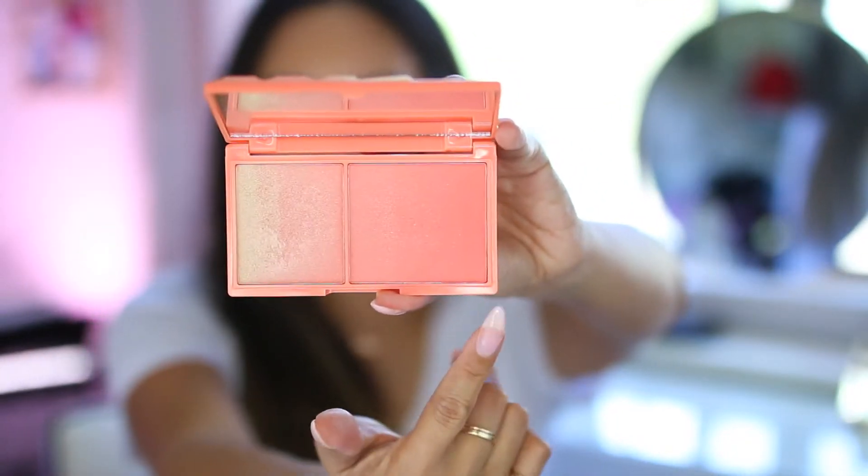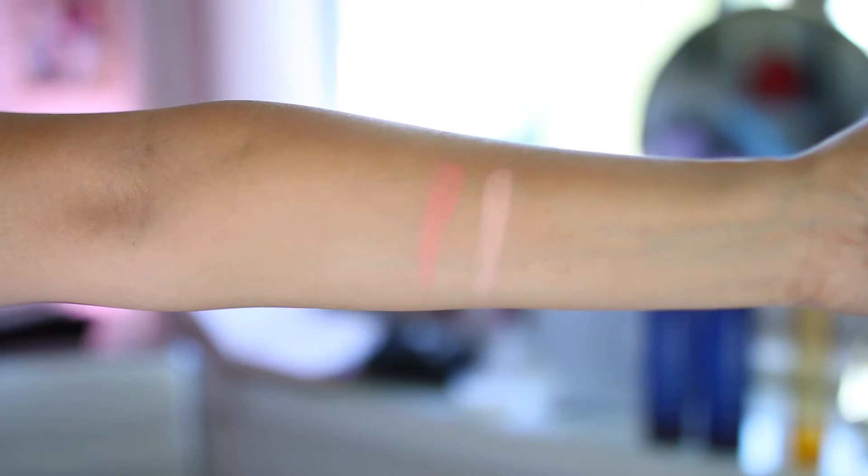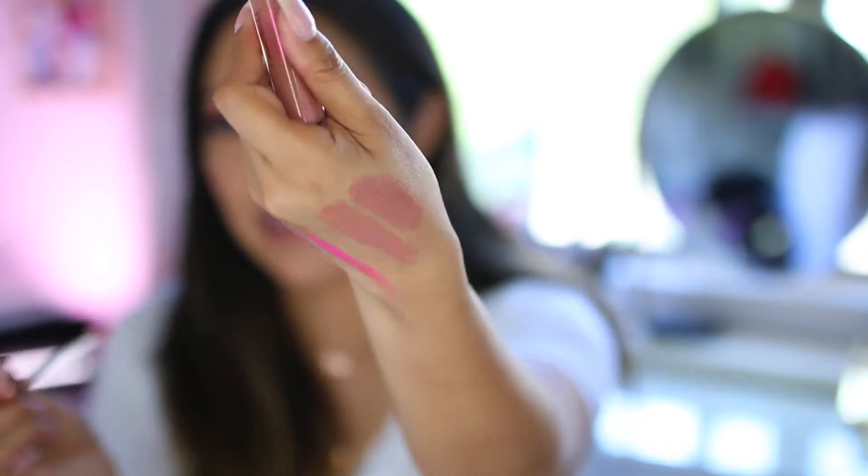For blush and highlighter I've been wearing I Heart Revolution's Peach and Glow, which has a satin peachy blush and an ombre peachy highlight — I'm wearing it today as my blush, highlight, and inner eye corner. It's an affordable, pigmented duo that blends out easily with no patchiness, and the packaging is really adorable. I also have seven of the eight I Heart Revolution I Heart Chocolates lip glosses, exclusively at Ulta. I'm wearing Salted Caramel today — slightly caramel-scented, super pigmented, with a flexible doe-foot applicator.